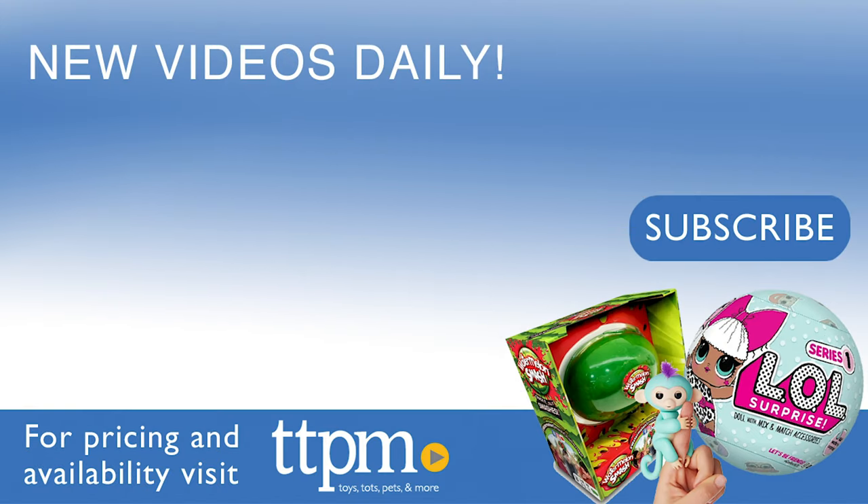You can check out more reviews at TTPM. And don't forget to subscribe to our YouTube channel for new content every day. See you next time!